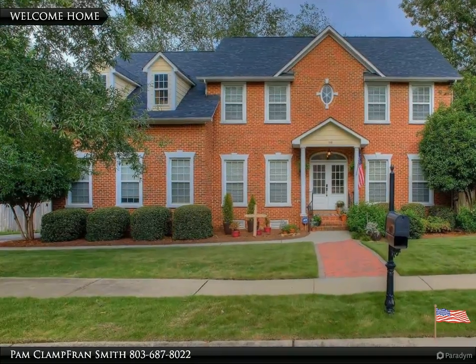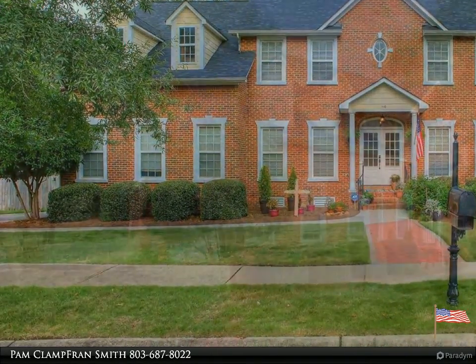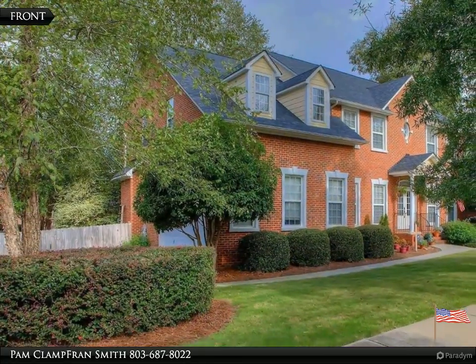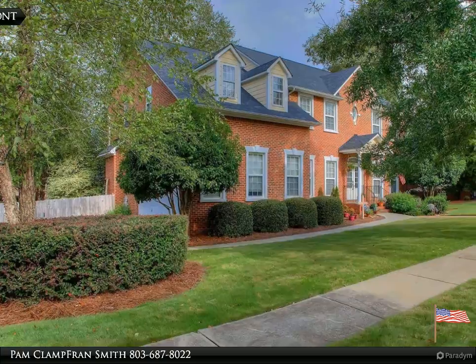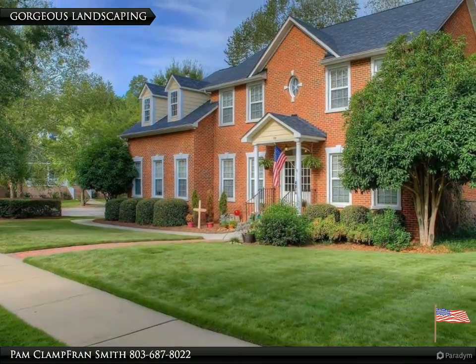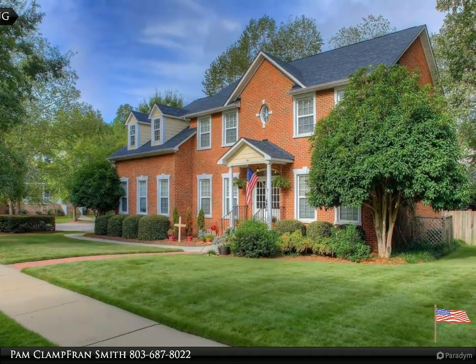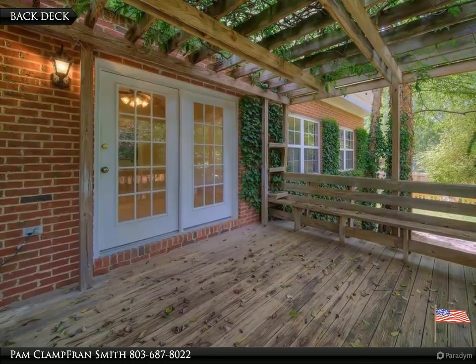Welcome to your dream home, brought to you by American Dream Realty, where dream homes come true. Beautiful all-brick home in one of Dutch Fork's most desirable neighborhoods. Great room with fireplace, office with built-ins, large kitchen with open shelving and stainless steel appliances. Master on lower level with private bath with claw tub, additional master upstairs.